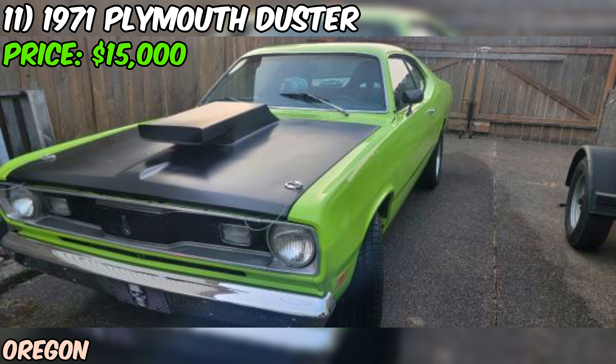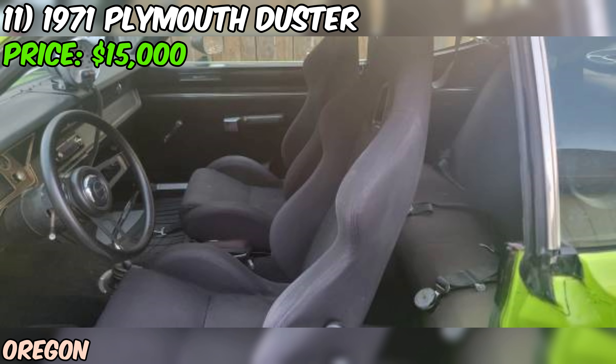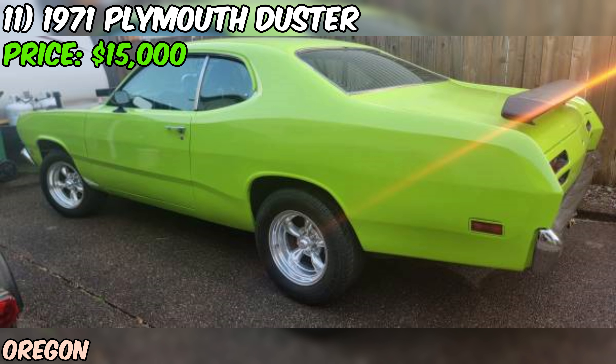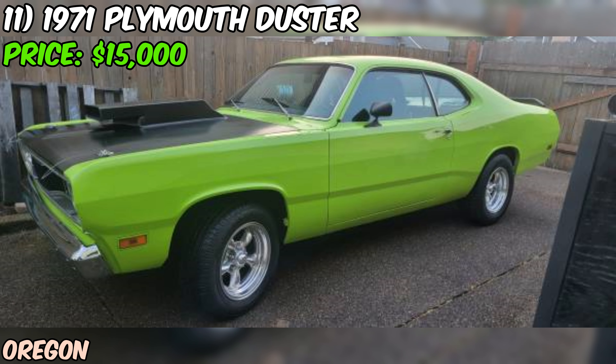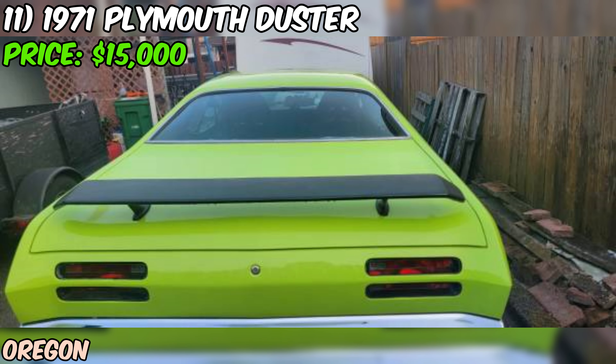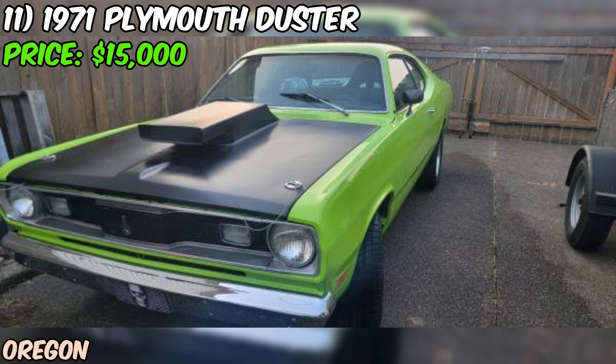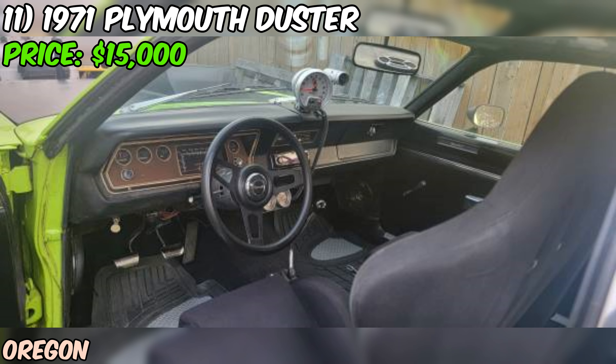They've addressed some practical matters too: disc brake front end for better stopping power, a heavy-duty aluminum radiator, and electric fans to keep things cool. The odometer shows 100,000 miles, but with a built engine, that number doesn't mean much. The seller admits it's not perfect, but a fun car — it's painted green and has a clean title. At 50 years old, don't expect a showroom-fresh appearance. This is clearly built more for go than for show. At $15,000 you're paying for the performance mods as much as the car itself. If you want a rowdy, tire-smoking piece of American muscle that'll turn heads and burn rubber, this could be your ticket. The seller might also be interested in a trade for a newer Camaro.